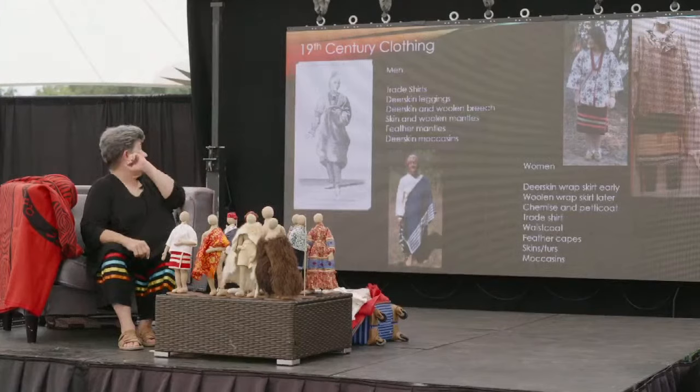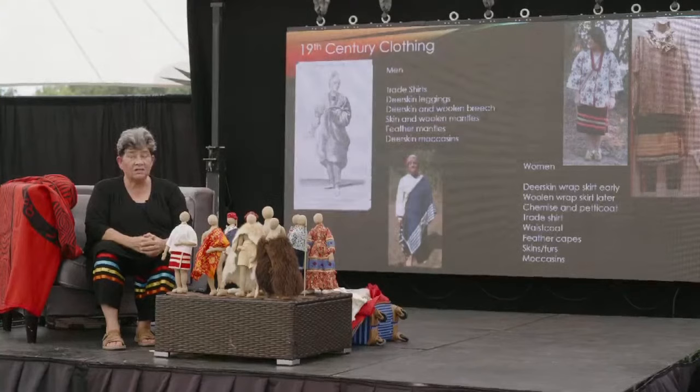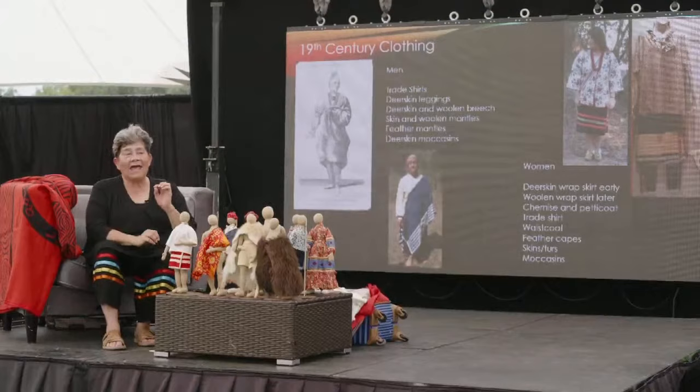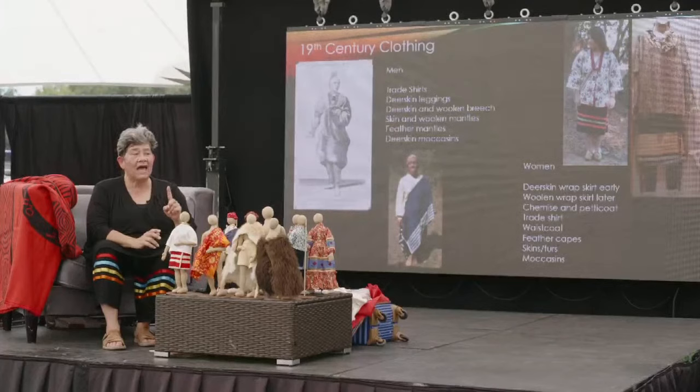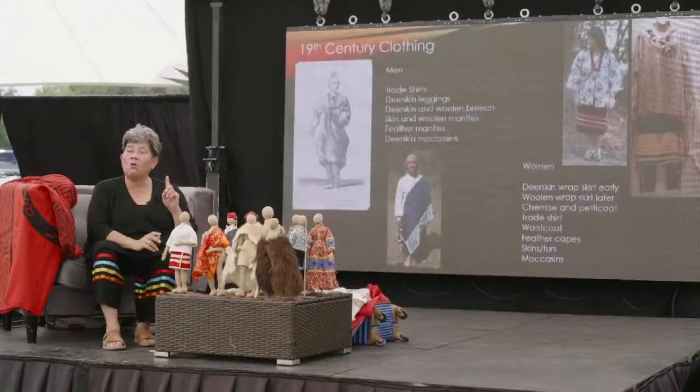As men progressed and the British brought us woolen goods, linen, and silks, we took those up and used them as anybody would. What I love about our fashion is that we did not change our style — we changed the fabric. From a deerskin breech, we went to a wool breech. From a deerskin wrap skirt, we went to a wool wrap skirt.